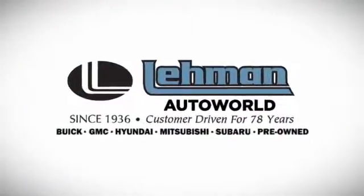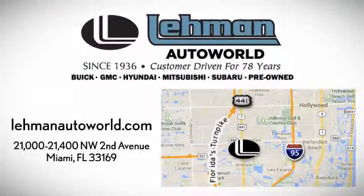Call, click or stop by. We are located on the Dade-Broward County line between I-95 and the Turnpike on 441 and County Line Road.